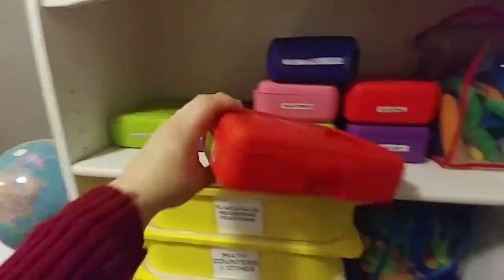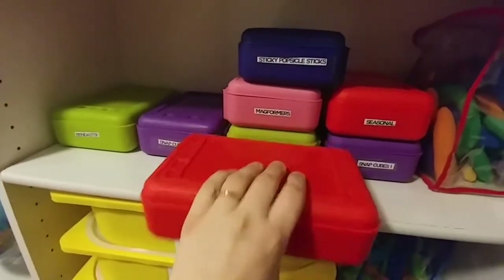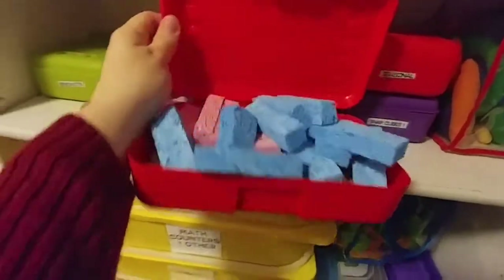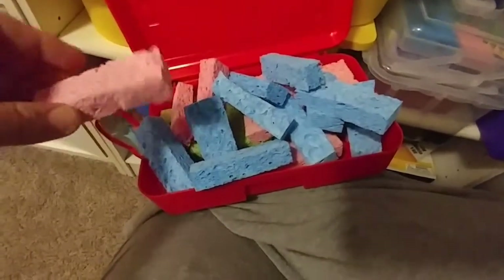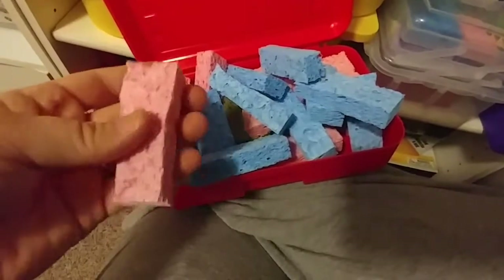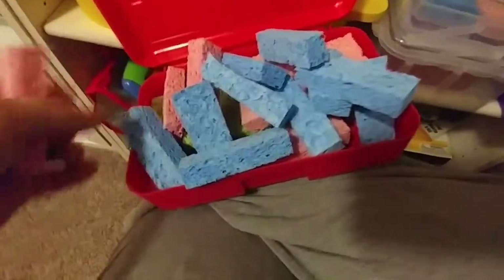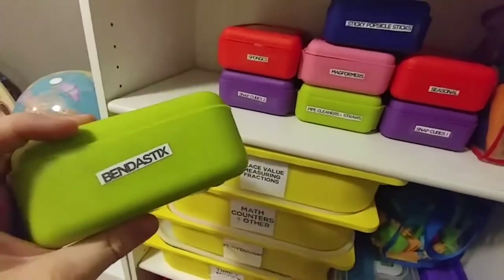Sponges — this is another dollar store purchase. The cups, the popsicle sticks, these, and the straws and pipe cleaners were all from Dollar Tree at some point or another. My recommendation is to open the pack when you buy them and let them dry out before you go to cut them, because they're a little damp when you first get them — just from being in the packaging. And you just cut them. I cut them with Jenga-size things in mind, so they're not perfect. I did cut mine when they were wet, so they just didn't cut as well.